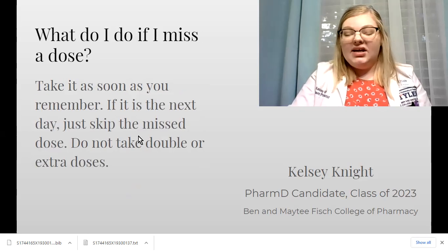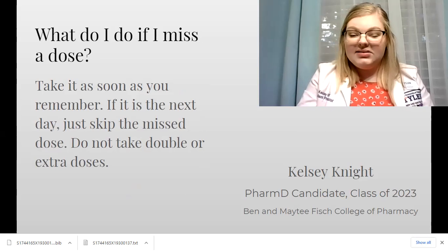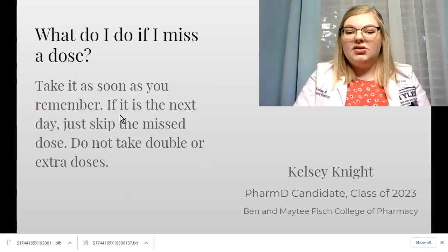If you miss a dose, just take it as soon as you remember. If it's already the next day, just skip the next dose. Don't take double or extra doses.